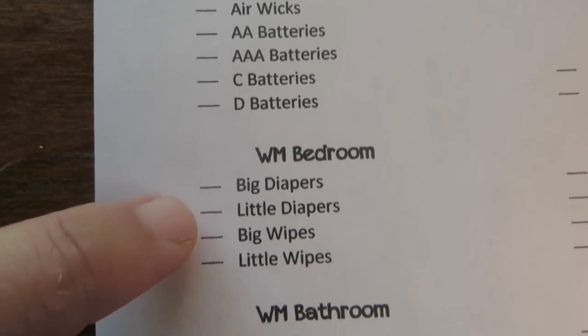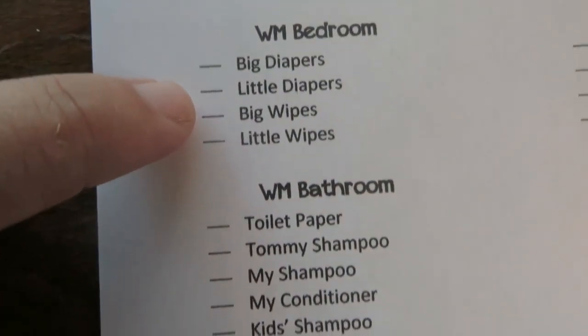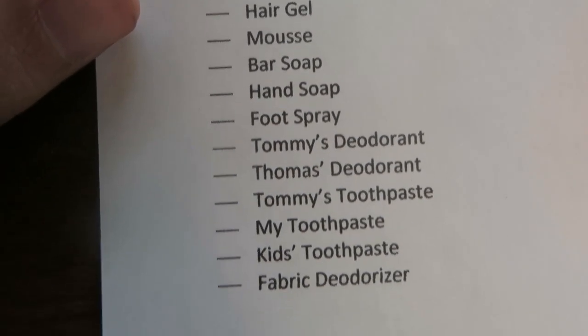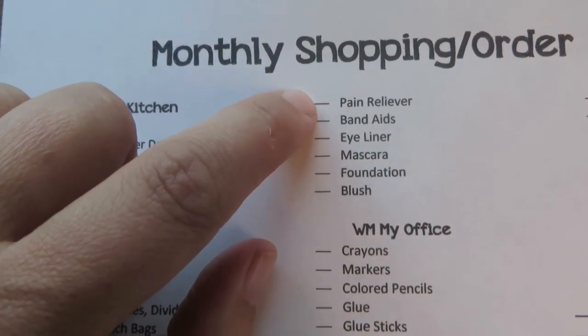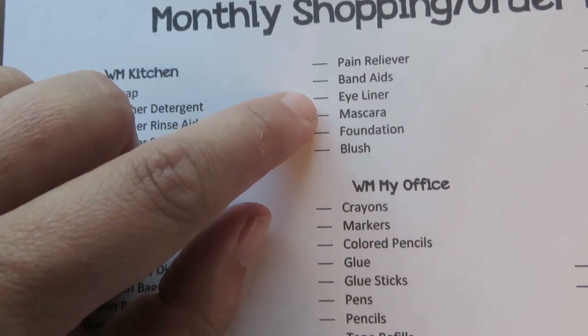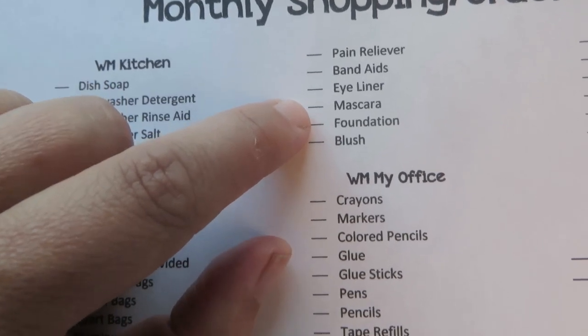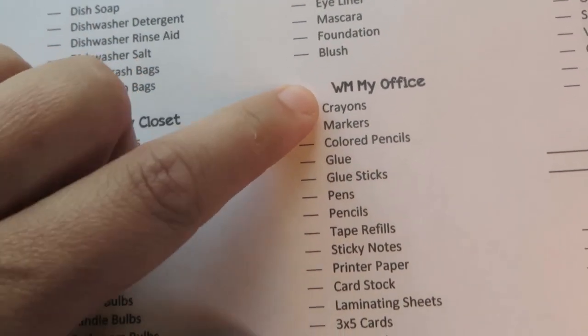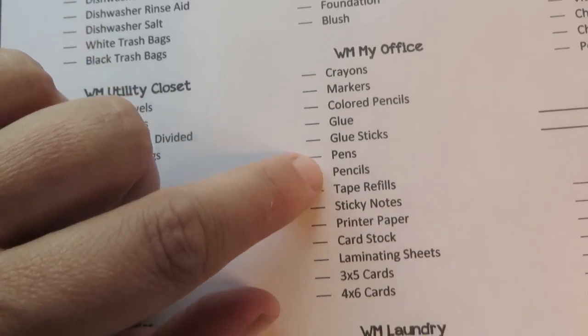It takes about 15 minutes — maybe not even that long — to go through the whole house and mark my list. I put a little X if I don't need something, and if I do need it I write a number for how many I need. For example, here's the stuff I keep in my office: crayons, kids' school supplies, office supplies, and things like that.